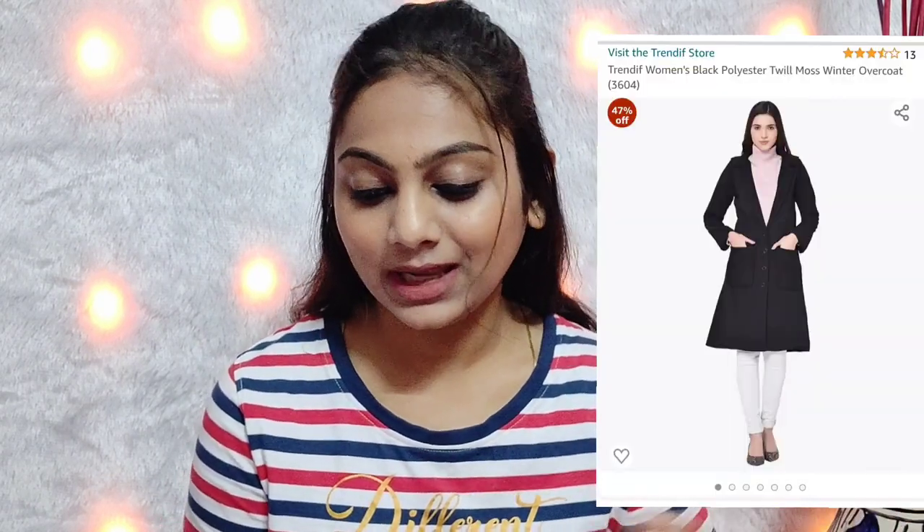First of all I am going to start with a coat — you will see a pic here which I have taken from Amazon. This is the Trendifka Women's Black Polyester Twill winter overcoat. I will show my try-on, including from the bottom. The sleeves are a little loose but if you are layering it will be perfect. One thing I want to point out — it is not woolen, not even a little. You can wear a sweater inside it, but it's a casual coat.